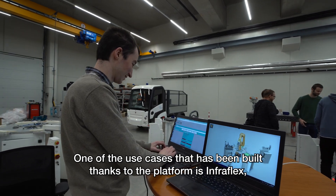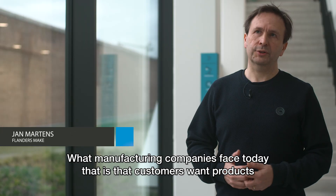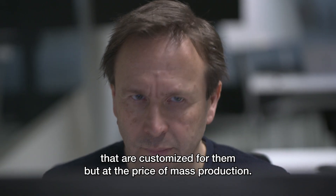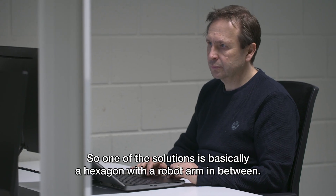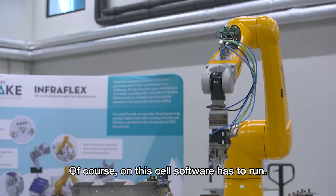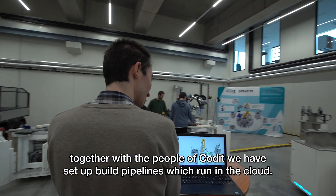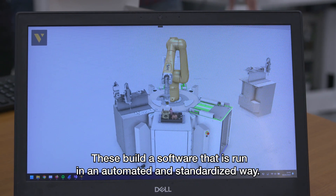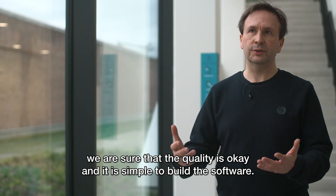One of the use cases built thanks to the platform is Infraflex, a robotized flexible assembly cell. What manufacturing companies face today is that customers want products customized for them but at the price of mass production. To achieve this, we need production lines which are a lot more flexible — one solution is essentially a hexagon with a robot arm in between. Software has to run on this cell to ensure quality, and together with CODIT we set up build pipelines running in the cloud. These build the software in an automated and standardized way, ensuring quality and simplicity.